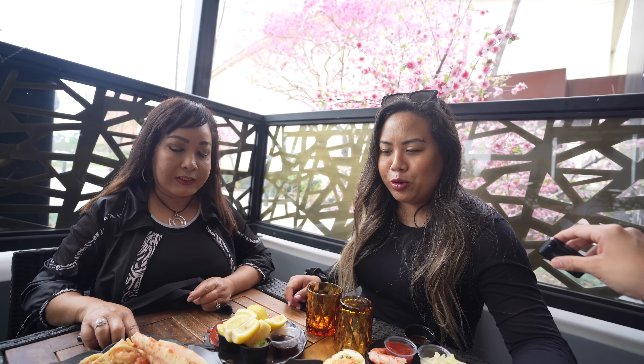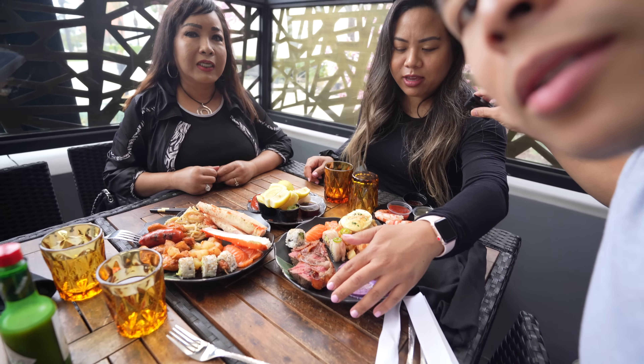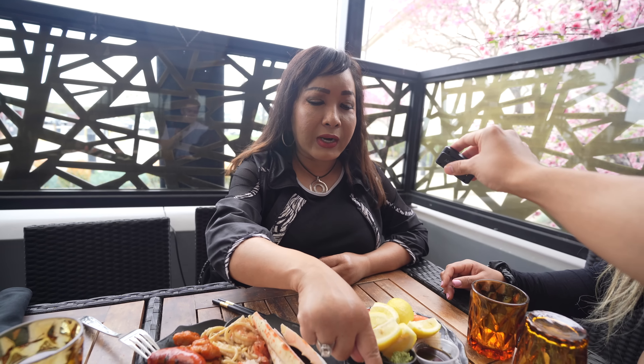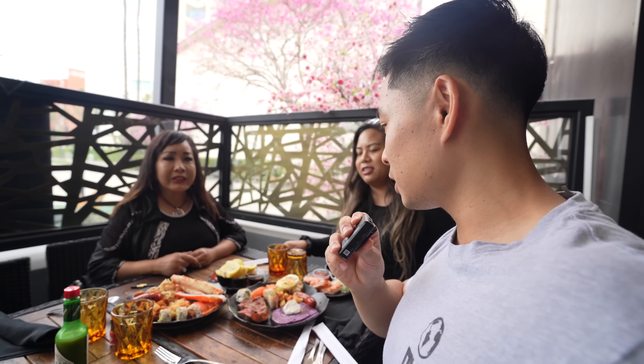This buffet is so good I brought my mom and sister. They've got the whole spread — ube pancakes, bacon wrapped steak, potatoes, sushi, and crab legs. Mom, what's your favorite? 'It's my crab place, my favorite!' My mom loves king crab and seafood, so that's why we're here — they're gonna feast!